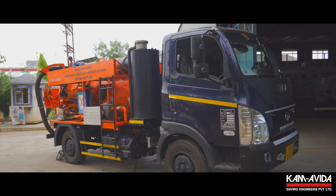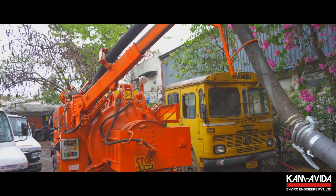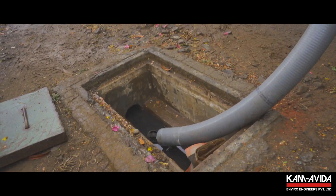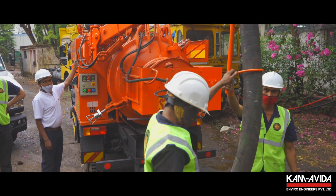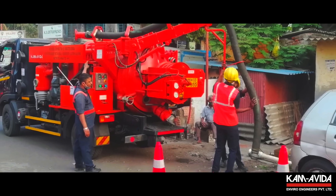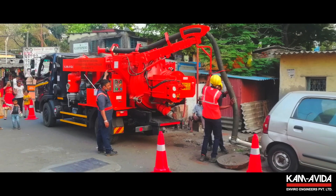The most important feature of this machine is its miniature form, which enables it to steer and operate in congested Indian cities with narrow gullies. Also, water being a scarce commodity, it is the need of the hour that fresh potable water be conserved.